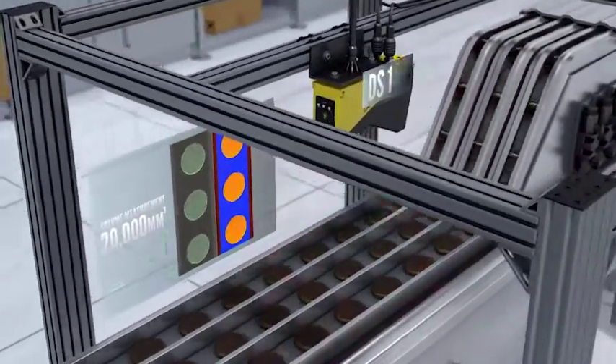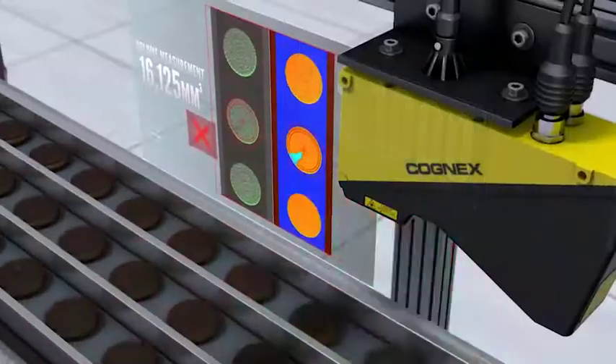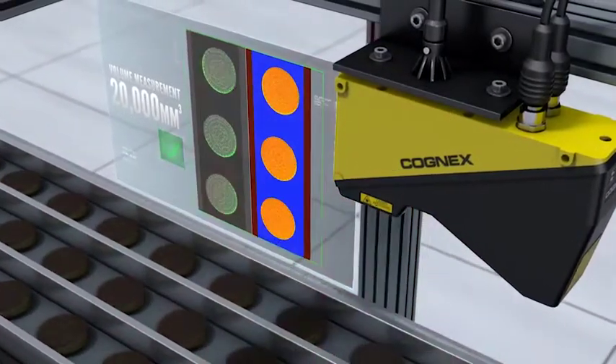Cognex DS1000 3D displacement sensors find defects that are hard to see with 2D systems, measuring product volume, inspecting logo imprint, and checking for damage.